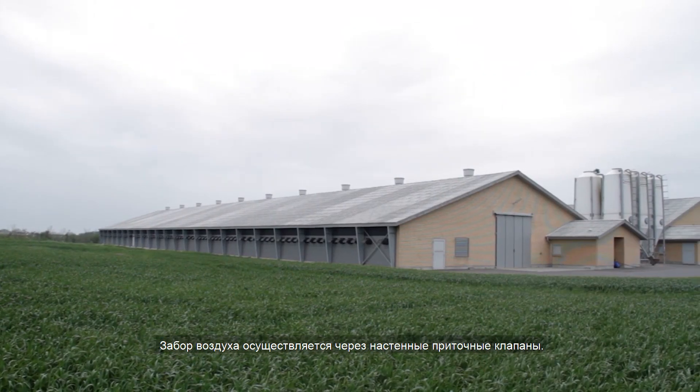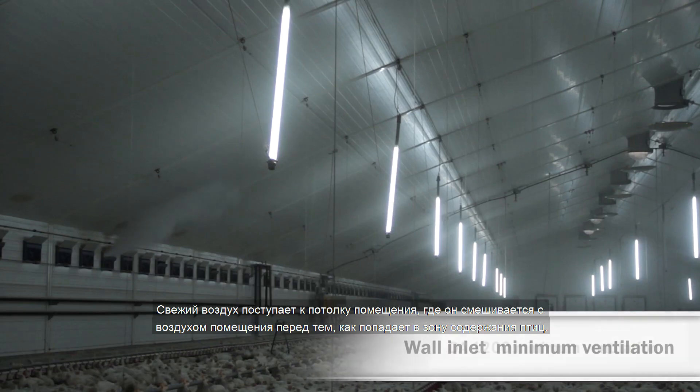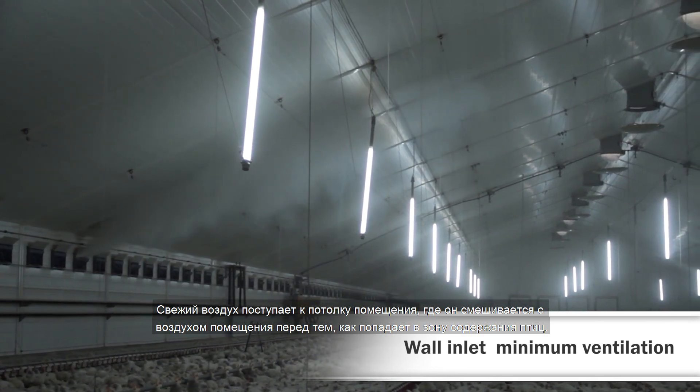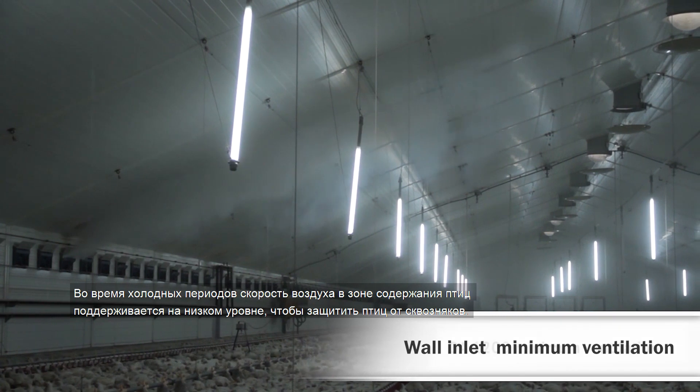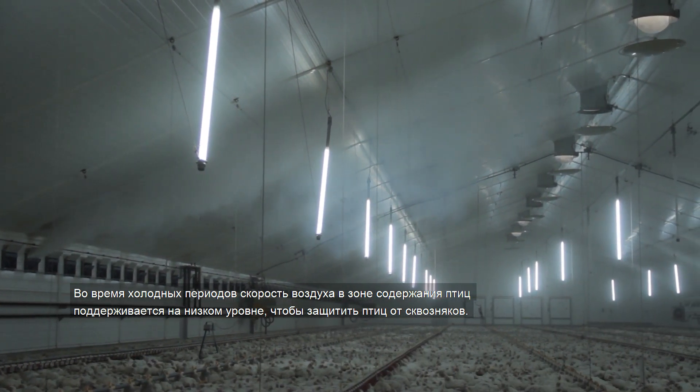Air is taken in through wall inlets. The fresh air flows towards the ceiling in the house where it mixes with the house air before reaching the bird zone. During cold periods, air velocity in the bird zone is kept at a low level to protect the birds from draughts.